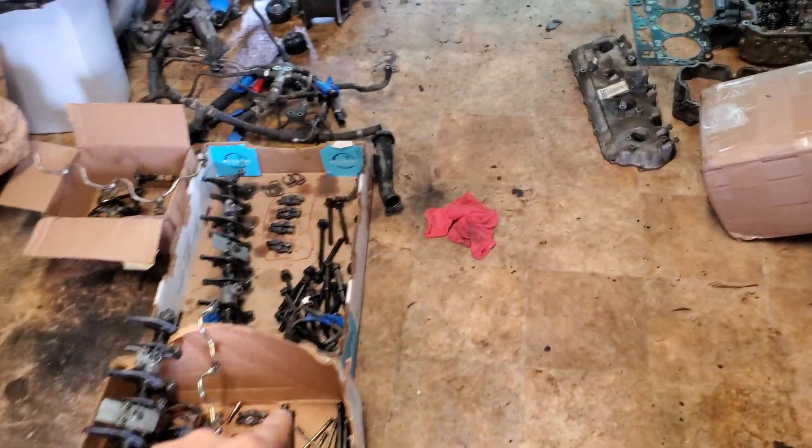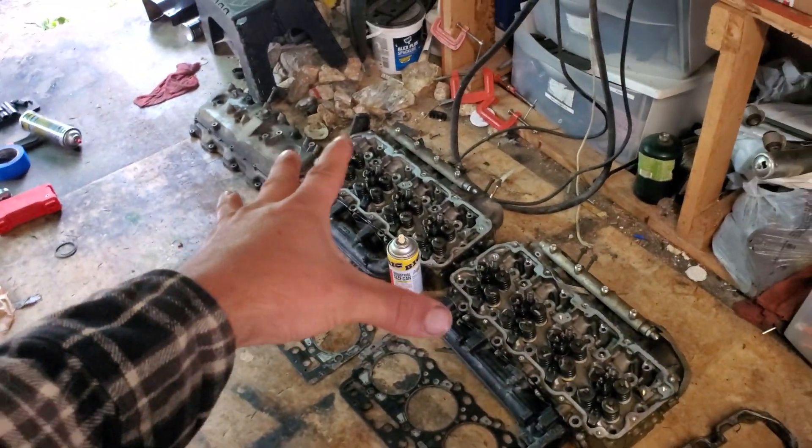What do we got here? Got some valve train parts, some fuel lines, and some cylinder heads.